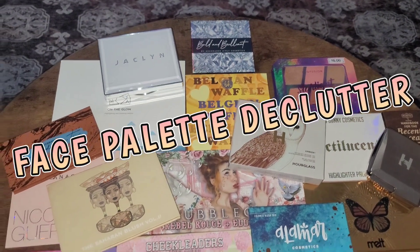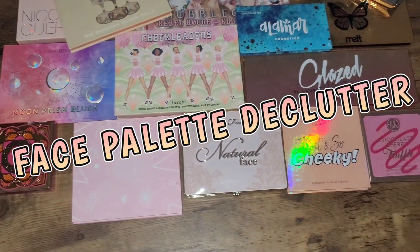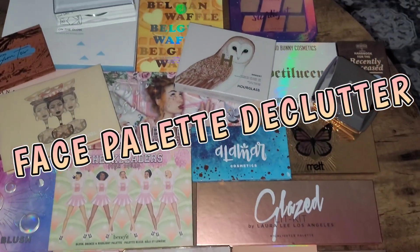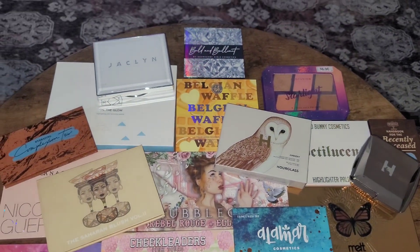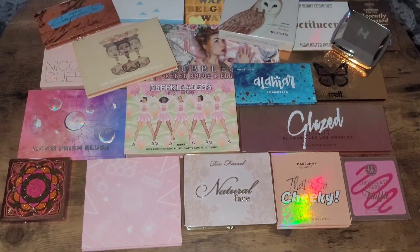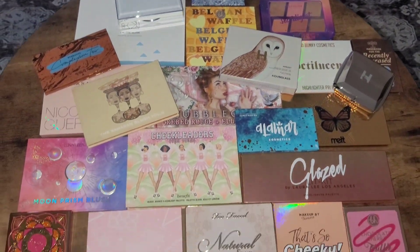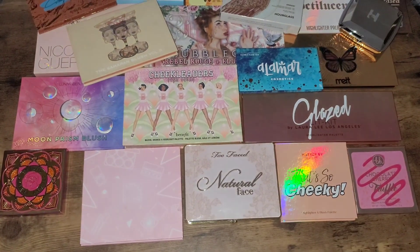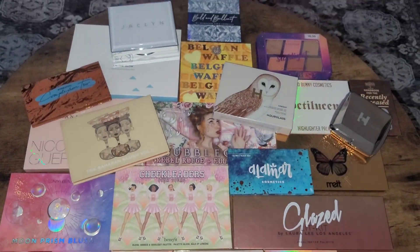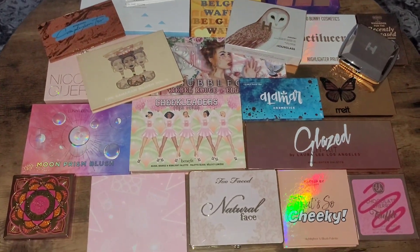All right, here is where we are starting. My goal is to declutter honestly more than half, solely because these are not things that I reach for all the time. A couple of them are, but generally speaking I kind of grab my little drawers right beside me and I use standard singles from those drawers. So here is where we are starting.